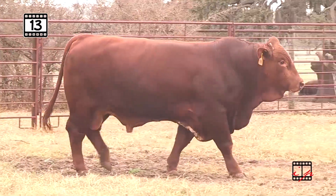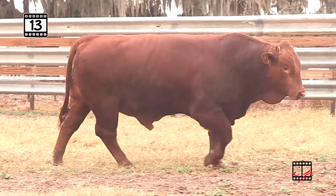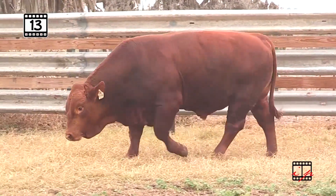Lot 13 from H-Bar Beefmasters, bringing you Cowboy Cool with Princess Jackie on the top side and Fusion on the bottom side. We could talk on and on about the great daughters Fusion makes, the extra milk, the fertility, the predictability.